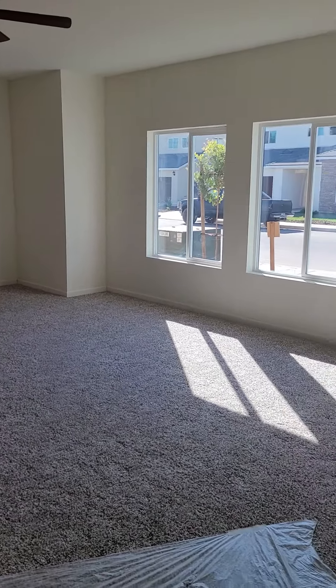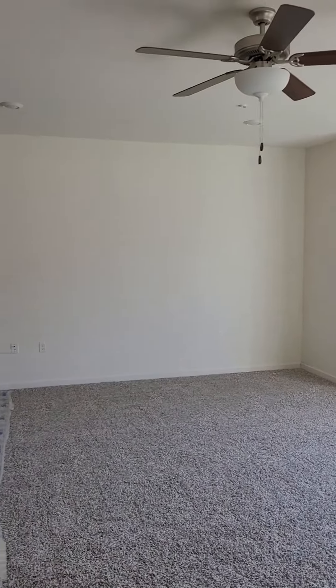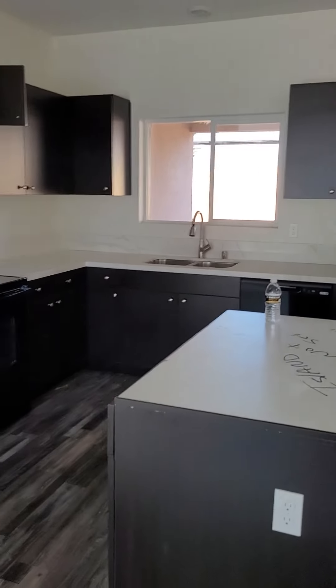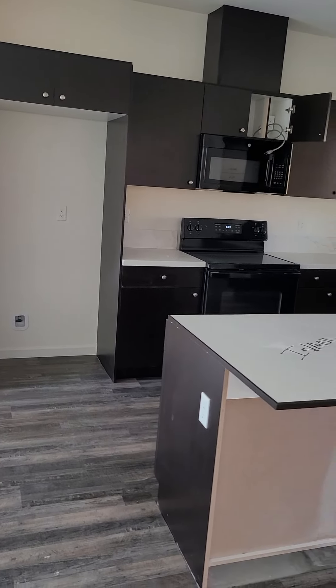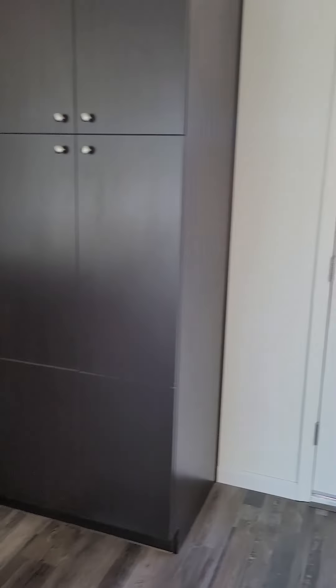Here is the beautiful living room, really generous size, ceiling fan, and a kitchen that opens up to the living room. All the appliances are included except for the refrigerator.